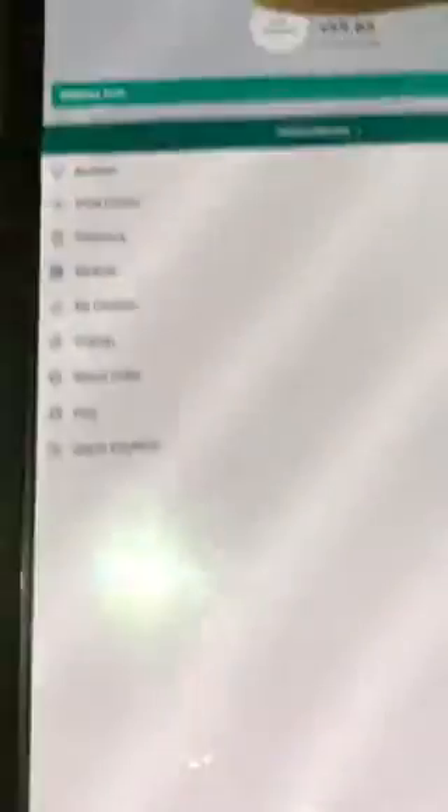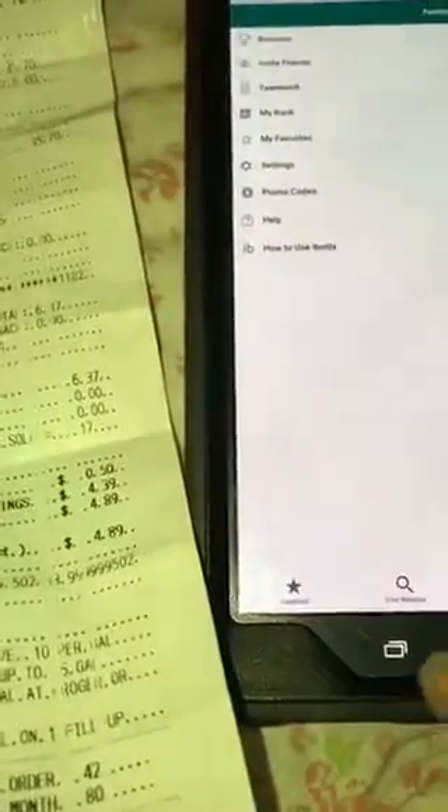You click 'Account' and it will show you your balance and everything like that. If you want to withdraw, click 'Withdraw Cash.' Again, if you want to join, feel free to use my referral code which is MTMCJEE — go ahead and use that referral code when signing up so that you can get that bonus.